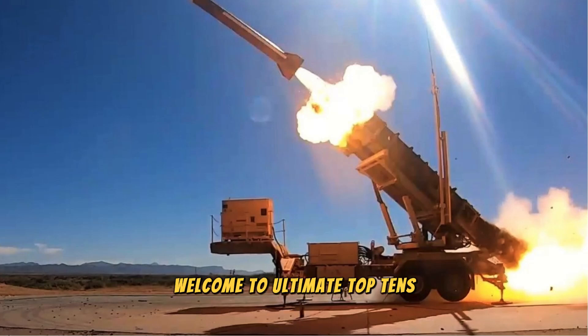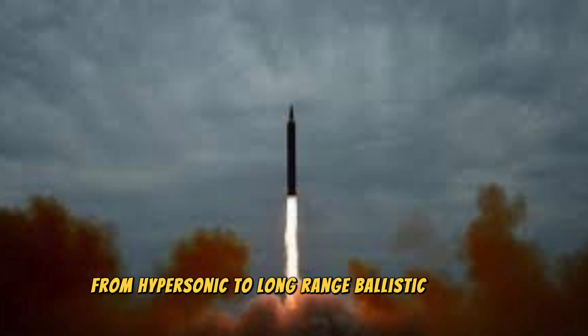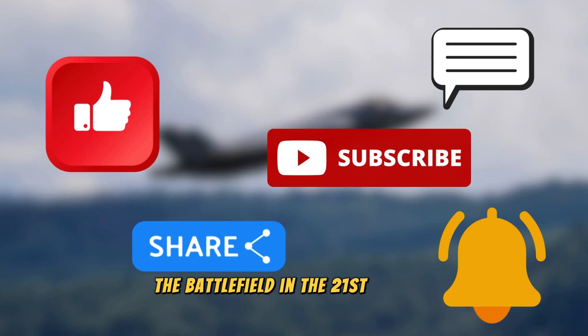Welcome to Ultimate Top Tens. Today, we're diving into the world of modern military missiles. From hypersonic to long-range ballistic missiles, we'll explore the top 10 missiles that shaped the battlefield in the 21st century.